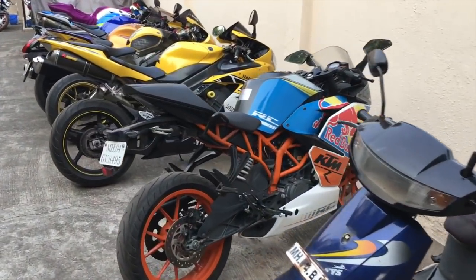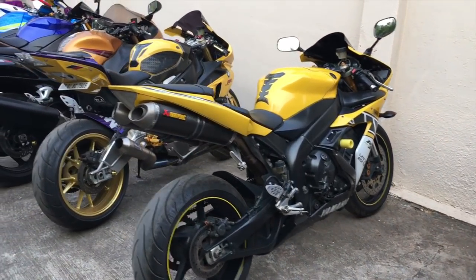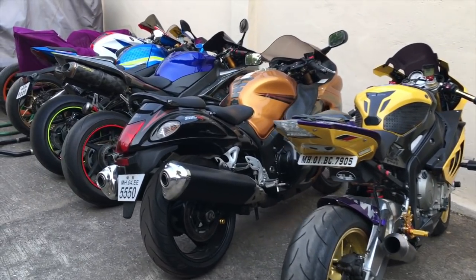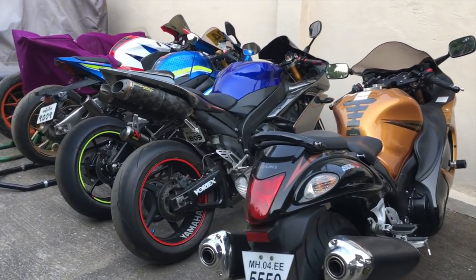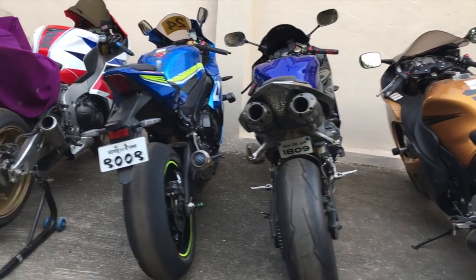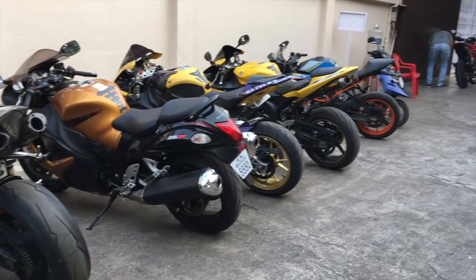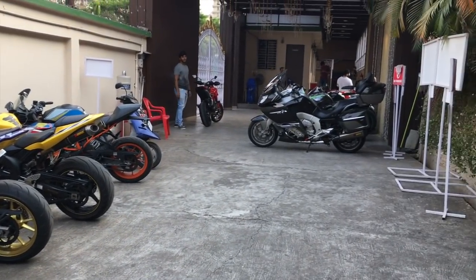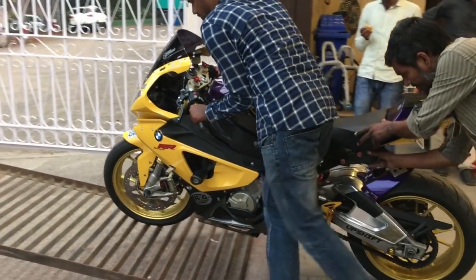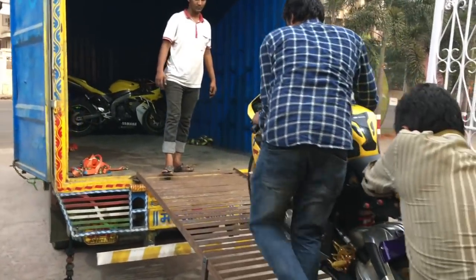There's my bike besides a matching R1 and a Busa - the list goes on, you name it and the bike is there. This one's on slick tires. Many of the guys are on slick tires. My bike is getting loaded - time to say goodbye until I pick her up at BIC.